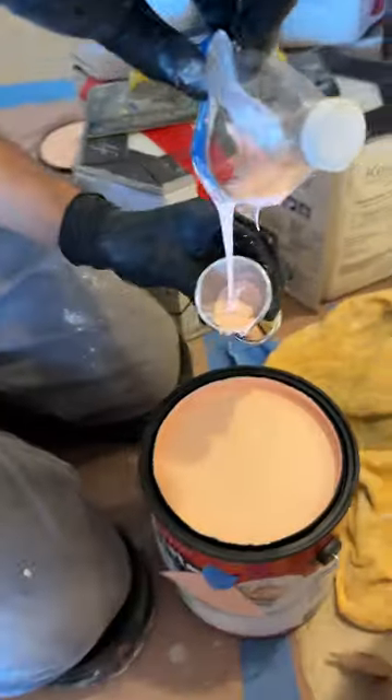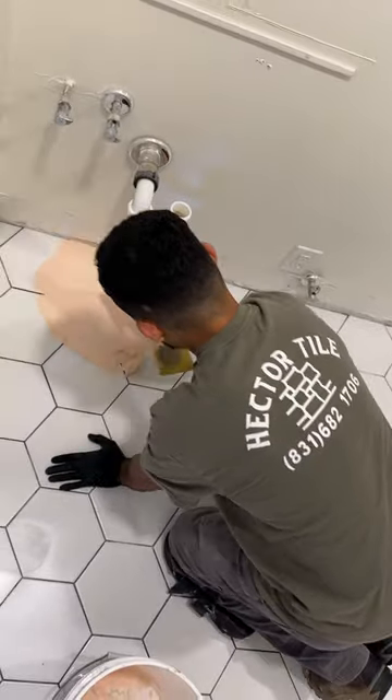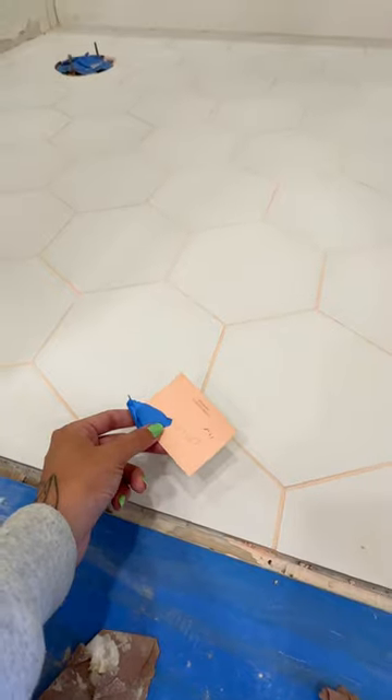Last time I promised I was going to show the colored grout process, and the floors get done today. He started with just a little test patch, and then it had to fully dry. Once I approved it, he went and did the whole thing. It's such a nice subtle pop of color and I'm so happy I ended up deciding to do it.